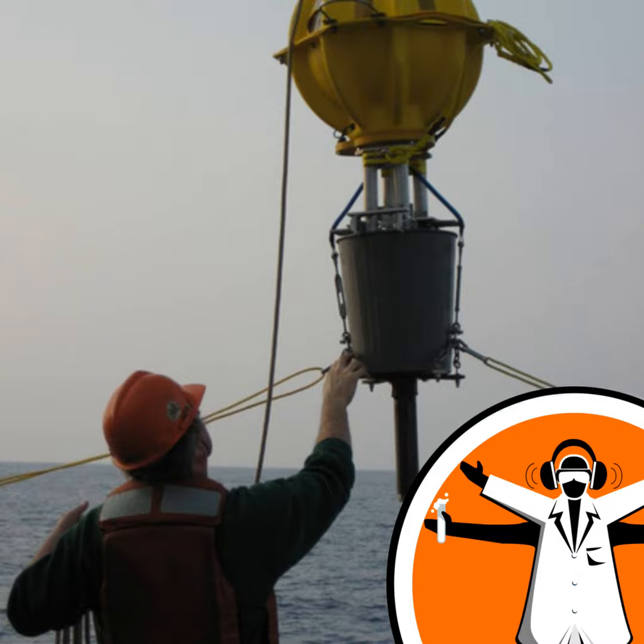Why is a deep-sea bacterium like a research submersible? It's not a riddle. Anything in the deep sea, whether that's the microbes that live down there or the research vehicles sent down to take samples of them, face the same challenges from being way down deep. So why study the deep ocean depths, and how do we do it?